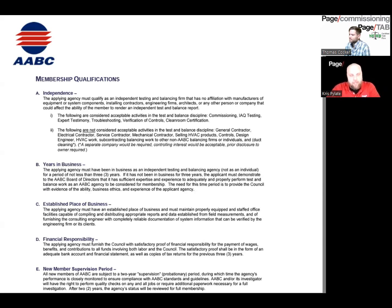Hey everyone, this is Chris Pilot with the Texas Chapter BCA. I'm the Communications Director. Today we're talking about the main differences between test and balance certifications, one of them being AABC and the other one being NEBB.